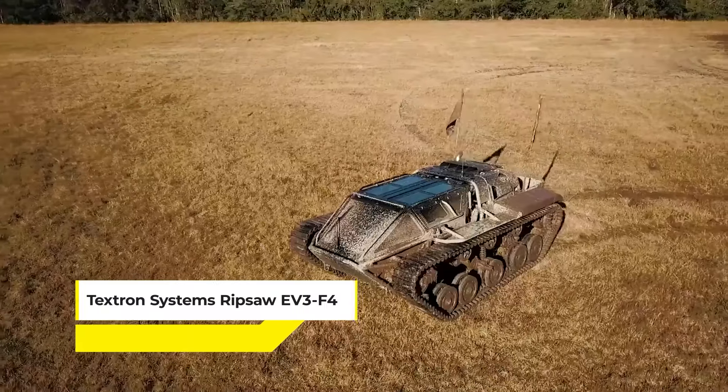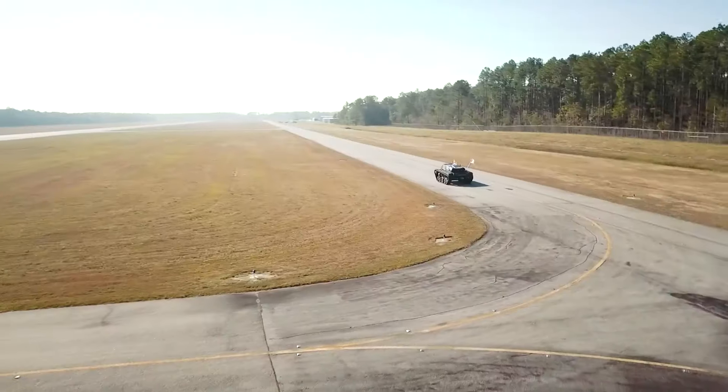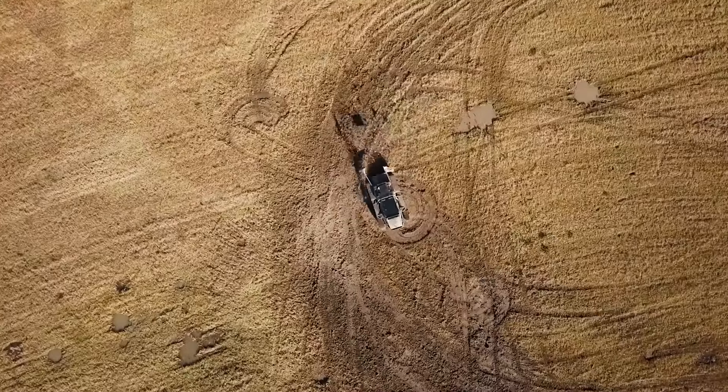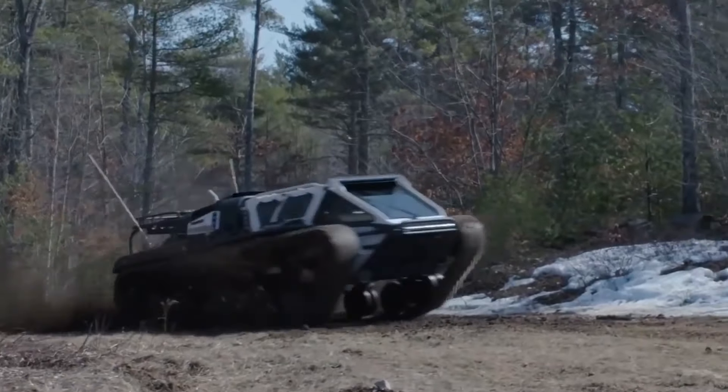Kicking off our list is the Textron Systems Ripsaw EV3 F4. It stands out as one of the world's fastest dual-tracked vehicles — a remarkable feat in the world of high-speed, tracked military technology.